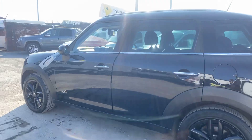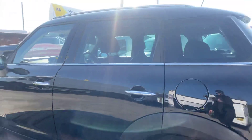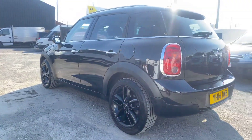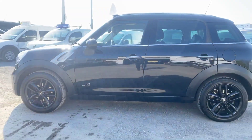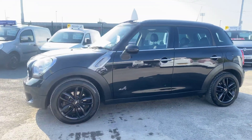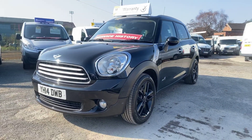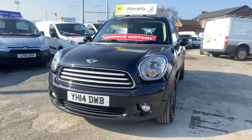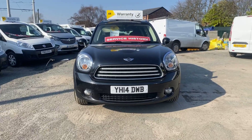Hoping this video picks everything up — it's very sunny here today, getting a bit of reflection on it. Very well looked after. My wife actually used to drive this car — it was her old car, so I can assure you it's been very well looked after.